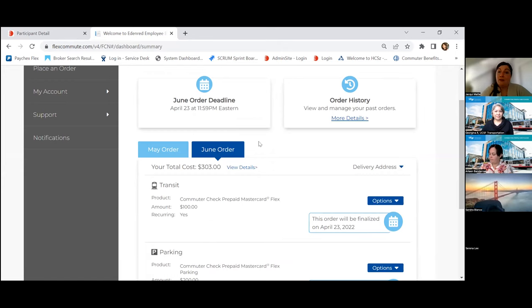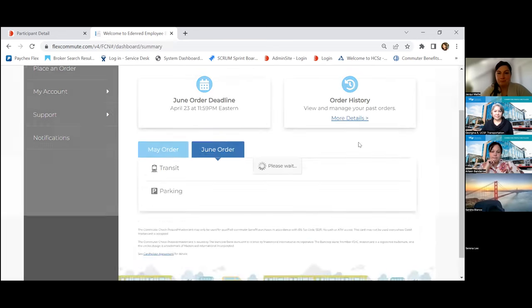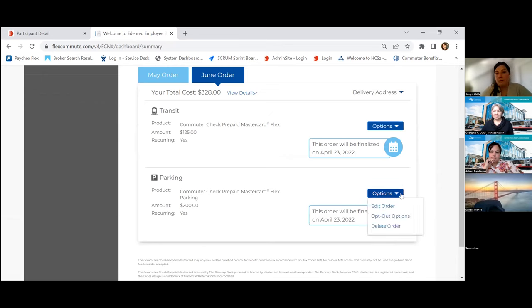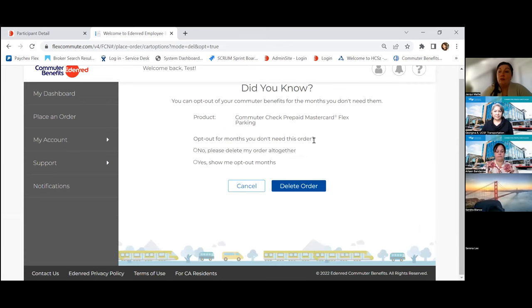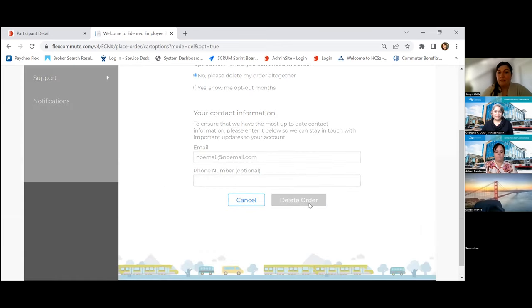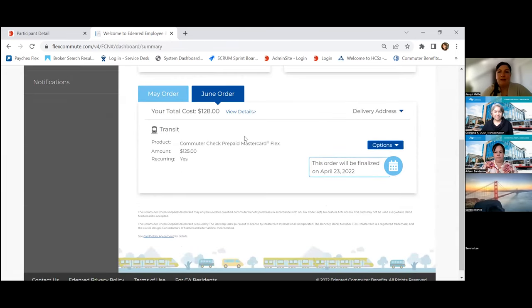You'll have until April 23rd to come back and make any changes if the amount was too little or too much. Click 'Edit Order' to update the amounts — you can increase or decrease. If you no longer need parking, you can delete your order at any point by hovering over 'Options' and clicking 'Delete.' You can also opt out of specific months you don't need rather than deleting your order altogether.